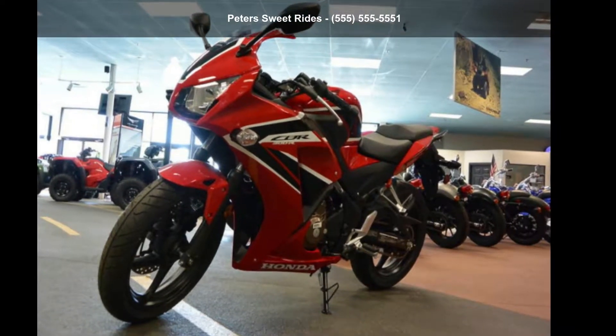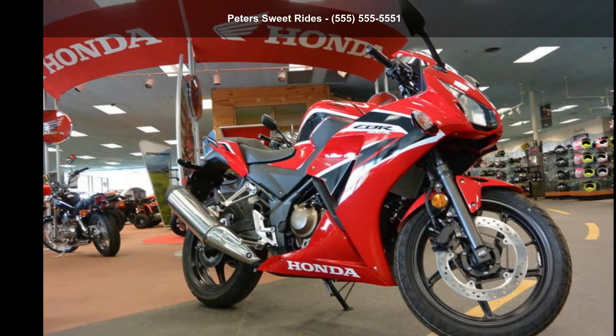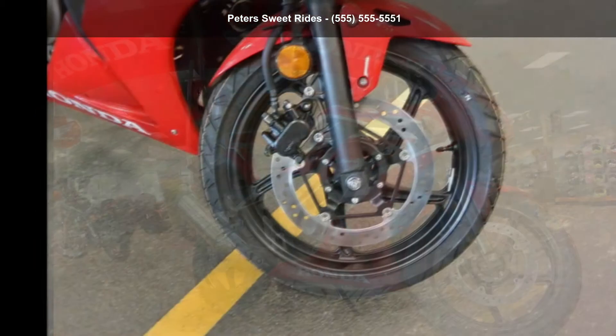Imagine yourself on this Honda 2018 CBR300R. If you are looking for a great motorcycle, this one could be yours today.